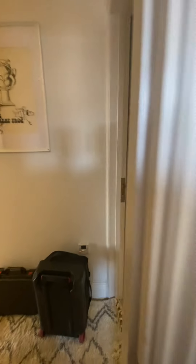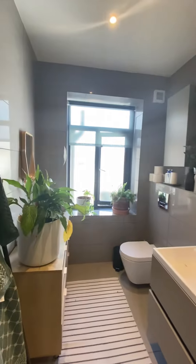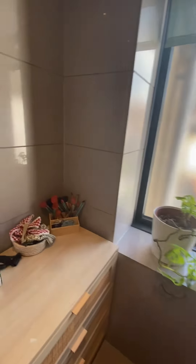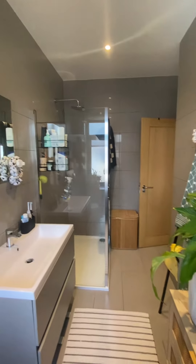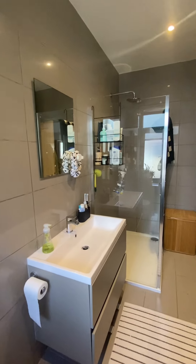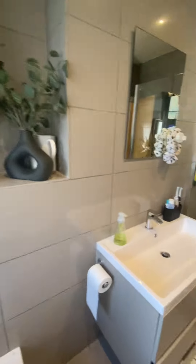And then, last but not least, just down into the bathroom. Really nice and light. They've added some extra storage in here and you've got plenty of space too, which is nice as a little dressing area. You've got the large shower cubicle, wash basin with a mirror above, and then toilet just behind me.